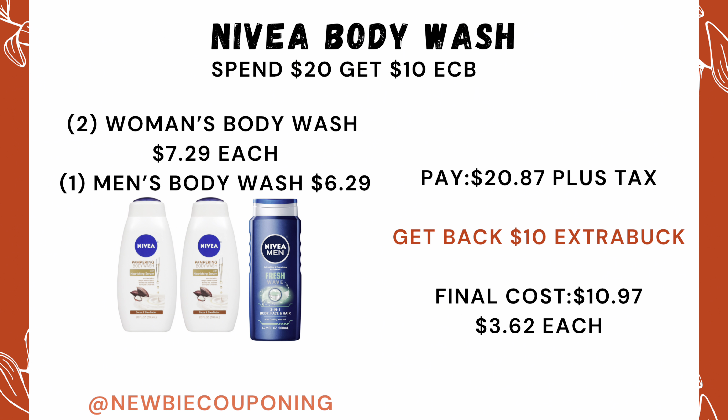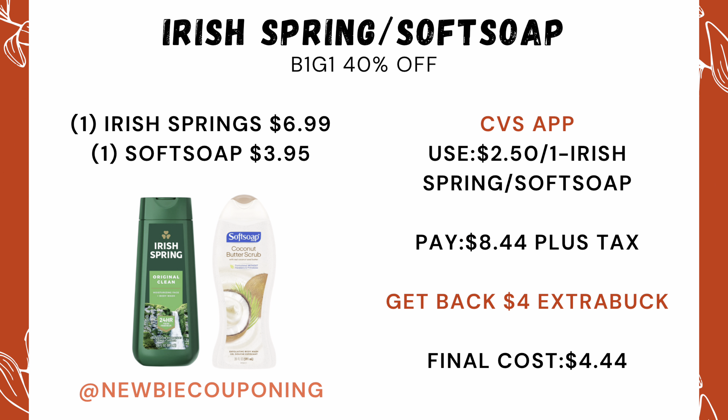Nevaeh body wash this week has a spend $20, get a $10 ExtraCare Buck offer. Pick up two women's body wash priced at $7.29 each and one men's body wash priced at $6.29. Your out-of-pocket comes out to $20.87, and you'll get back that $10 ExtraCare Buck, making your final cost $10.97 for all three.